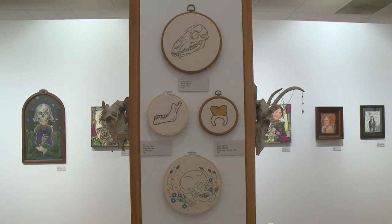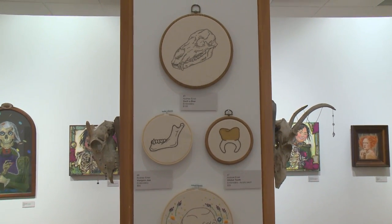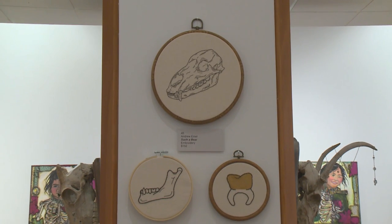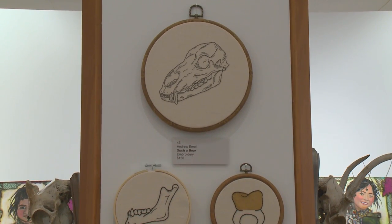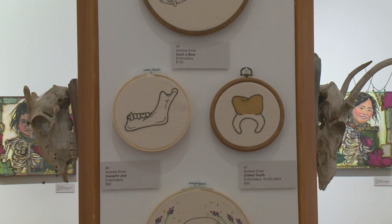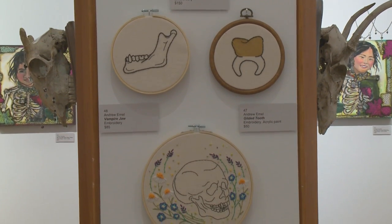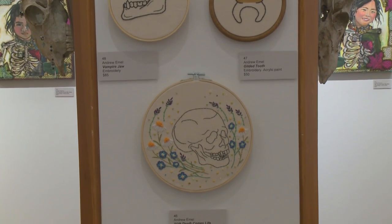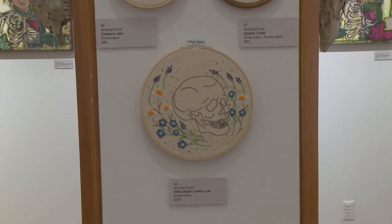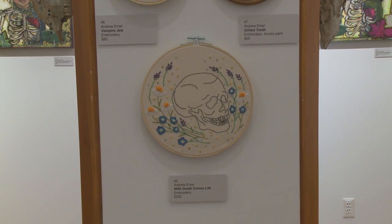This is a wall of textiles by a new artist to the collection, Andrew Emel. This is embroidery. The top one is called Such a Bear. The next on the left is called Vampire Jaw. Then we have Gilded Tooth, which is embroidery with acrylic paint. And the fourth piece is called With Death Comes Life — also embroidery.